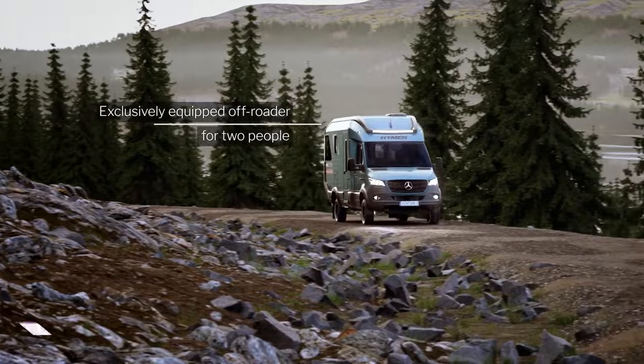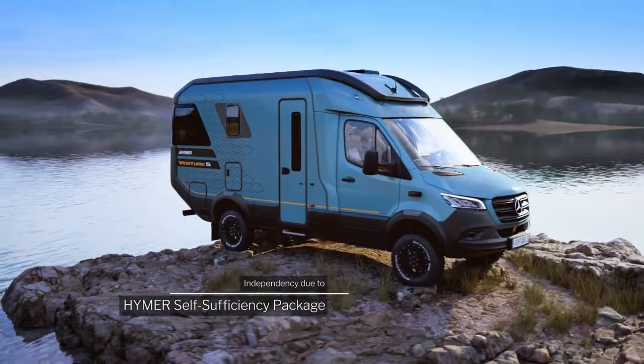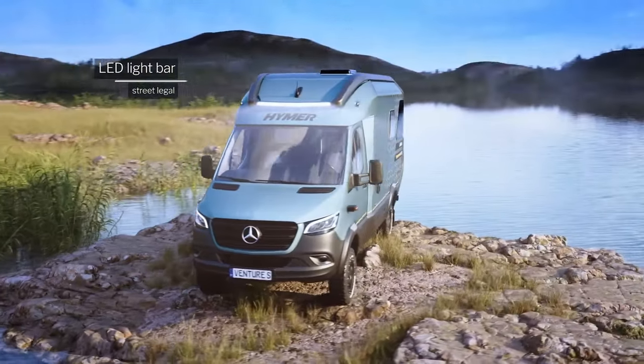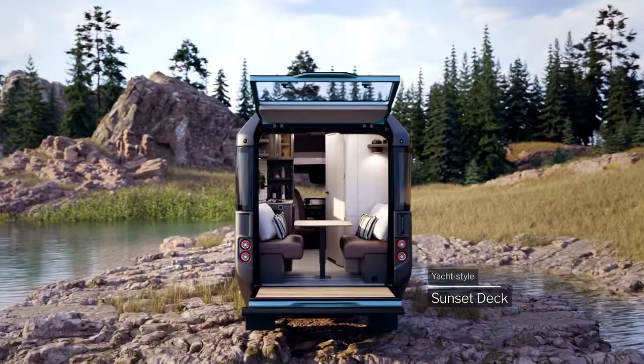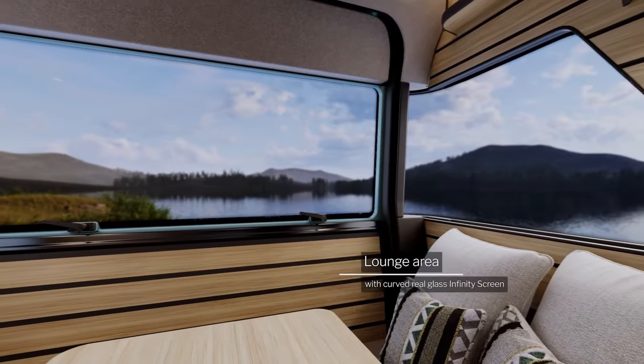The Heimer Venture S is a luxurious off-road camper van designed for two people who crave adventure and freedom without sacrificing comfort. It's built on the Mercedes-Benz Sprinter 4x4 chassis, so you can take it practically anywhere. With its 4x4 drivetrain and high ground clearance, you can take the Venture S off the beaten path.